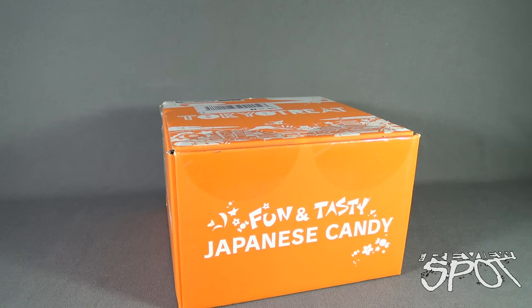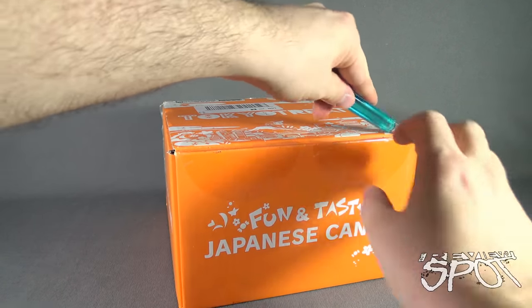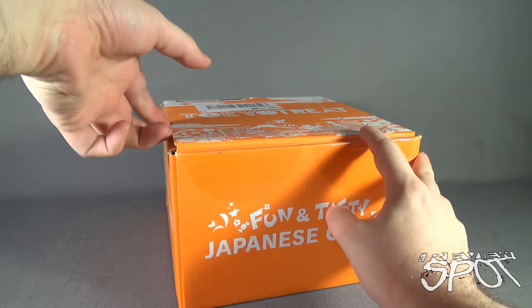Today's subscription spot we are having a look at the Tokyo Treat January 2016 subscription box service. Visit www.tokyotreat.com if you would like to have some fun and tasty Japanese candy delivered to your house every single month. Let's grab my knife and cut the tape on the front to find out what we got inside from the folks over at Tokyo Treat.